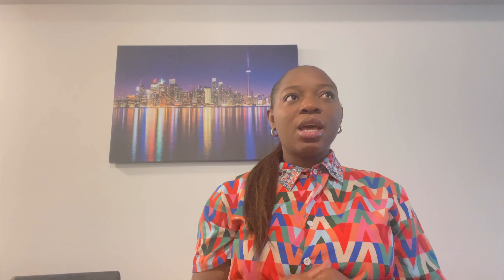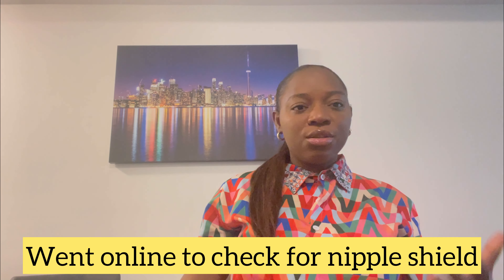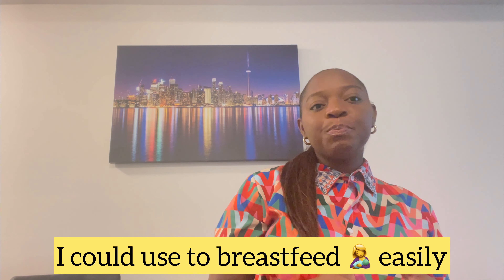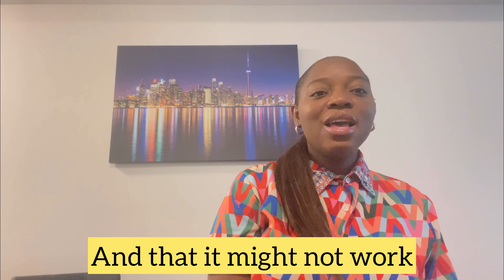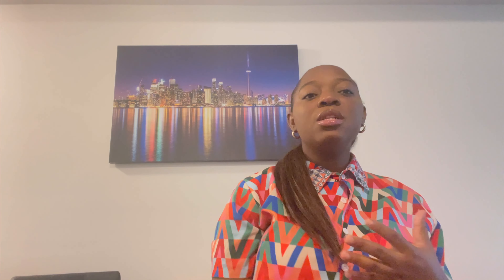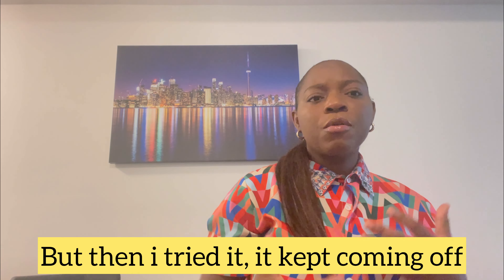A friend of mine helped me find a nipple shield online that I could use to breastfeed easily. At the hospital, a lactation consultant had given me a nipple shield after I gave birth — she saw my nipple and provided one — but when I tried it, it kept coming off my breast and wasn't very effective.